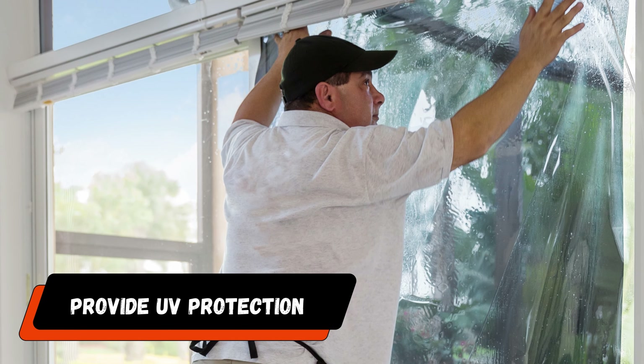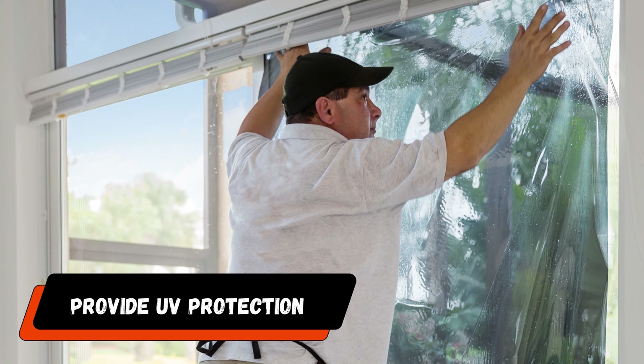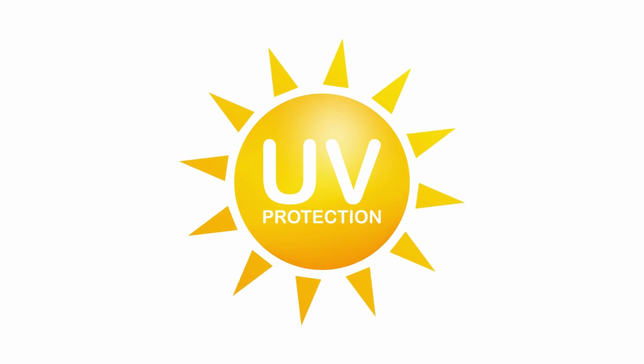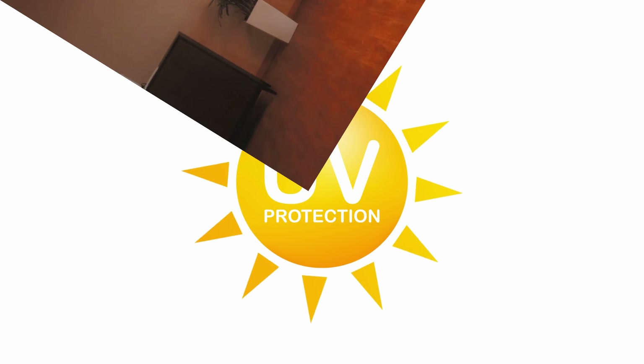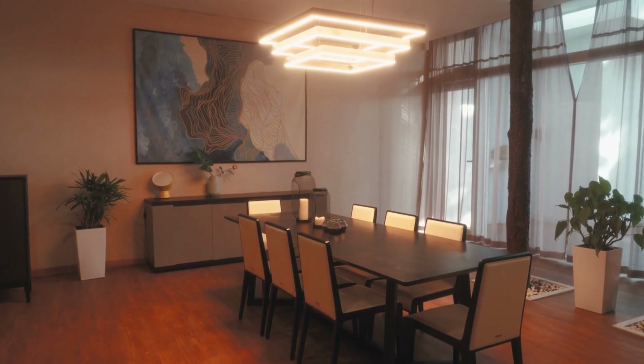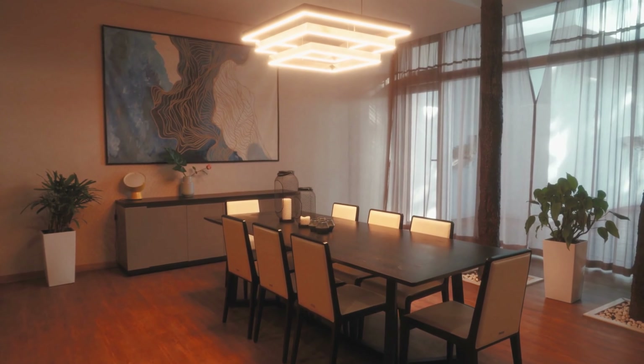Number three: UV protection. Window tinting provides protection against harmful ultraviolet UV rays, which is a priceless asset for your home. Long-term UV radiation exposure can cause a number of problems, including the fading and discoloration of curtains, carpets, furniture, and artwork.